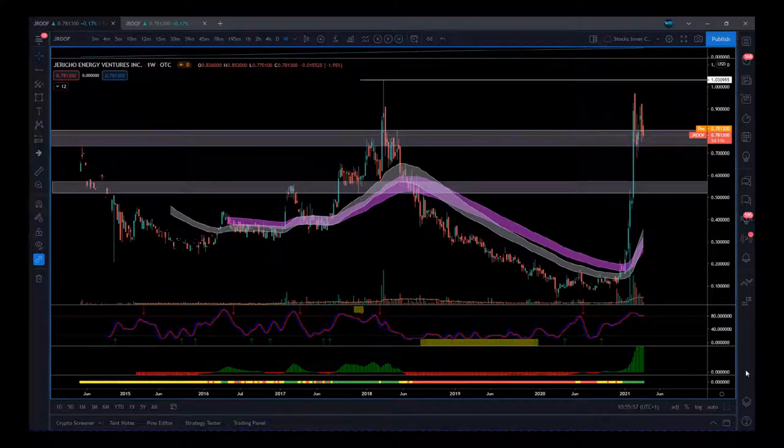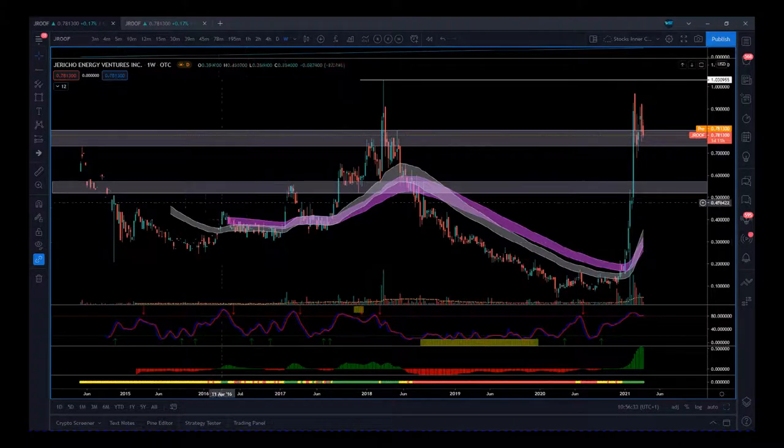Hi, this is Paul from paulbradby.com and this is an analysis video - it's been a little while, I'm back again now. This is Jericho Energy Ventures. These guys are looking at hydrogen - hydrogen could decarbonize our energy needs and this is an 11 trillion dollar potential market. They're listed on three stock exchanges; the OTC ticker is JROOF. I'm quite interested in this technically because it has been listed for a while.